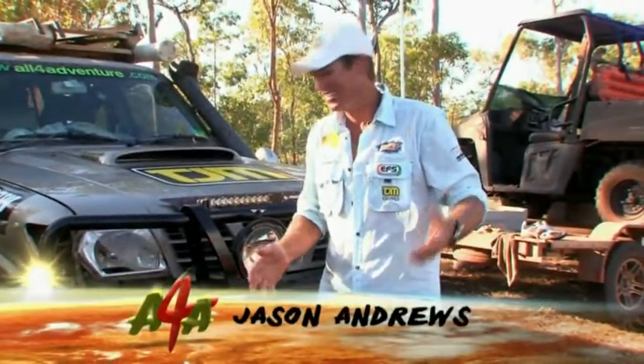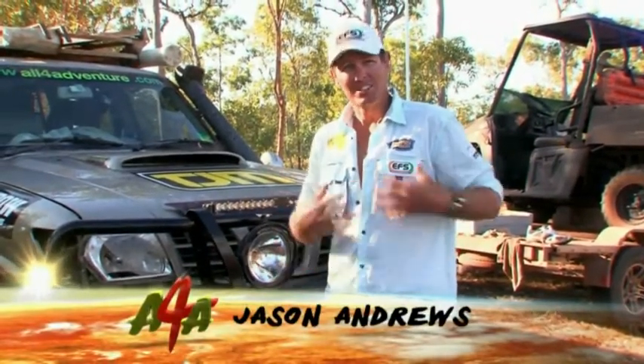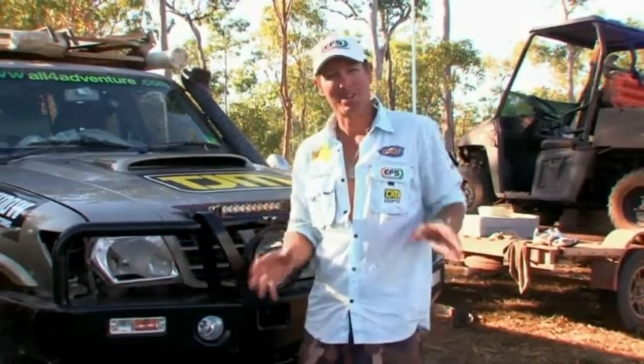That light isn't going to do me any good, is it? It's all busted up. Now if you're driving out in the bush at night like I do — I do a lot of driving at night — there are a lot of animals out there, and that's what caused that problem there: an animal.